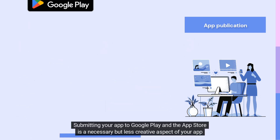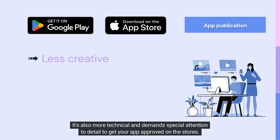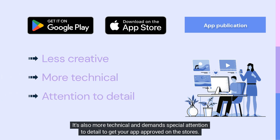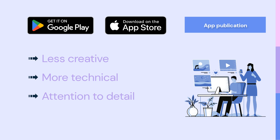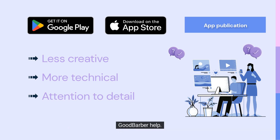Submitting your app to Google Play and the App Store is a necessary but less creative aspect of your app creation journey. It's also more technical and demands special attention to detail to get your app approved on the stores. This is the phase where many GoodBarber users prefer to receive dedicated assistance and ask for GoodBarber help.